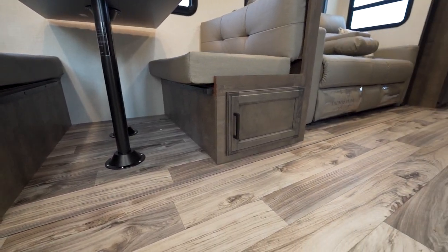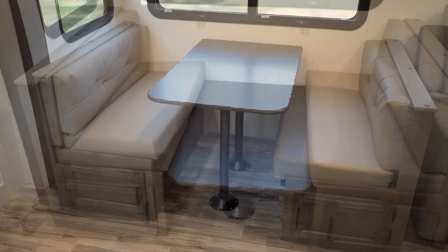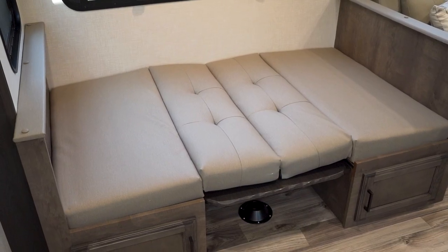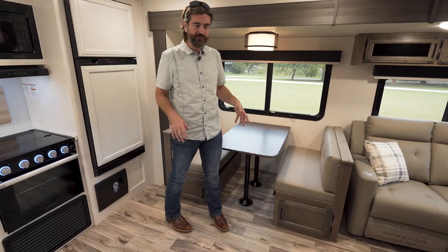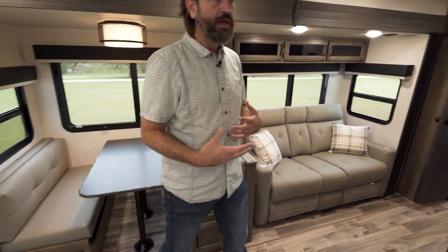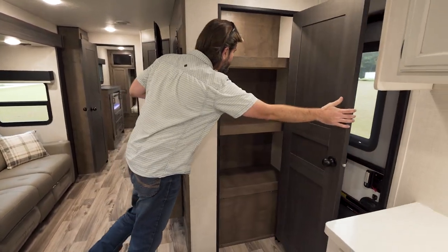The booth dinette has storage down below, and the tabletop can drop down so this can form yet another bed, making it easy to accommodate guests. Across from that, right by our entry door, we actually have a load of storage in the form of a big pantry.